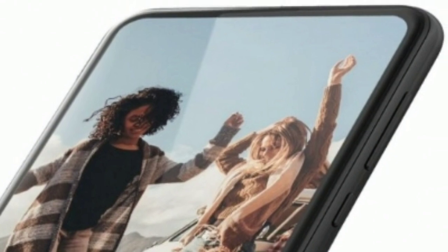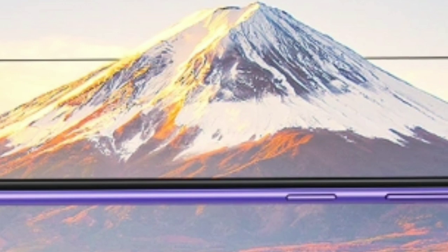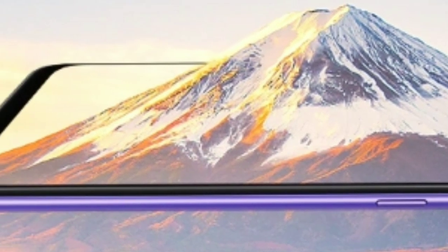We will know the pricing and availability information of the Moto E6s next Monday. In the meantime, I highly recommend you subscribe to my channel and connect with me for more updates.